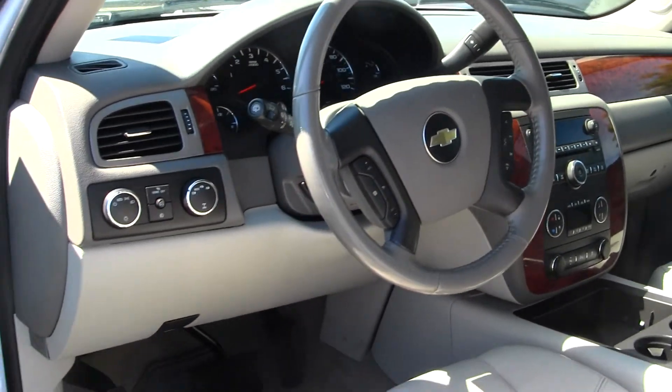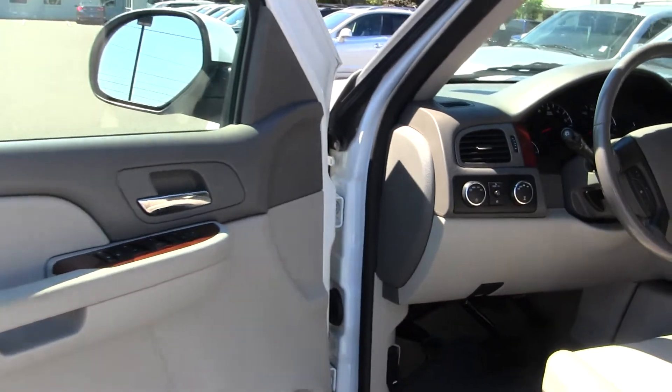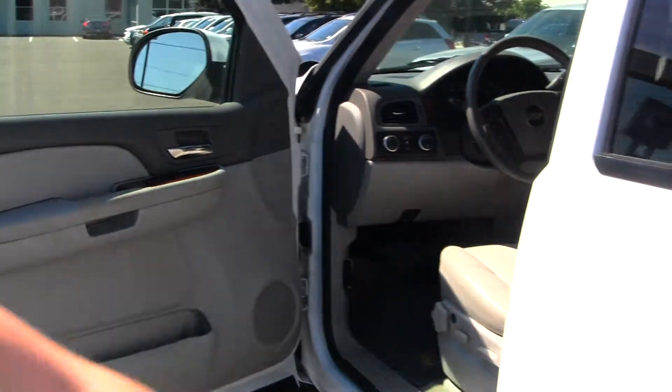It does have high and low gearing, heated seats, and all of your power options including windows, locks, mirrors, and seats.